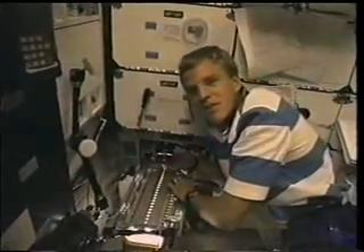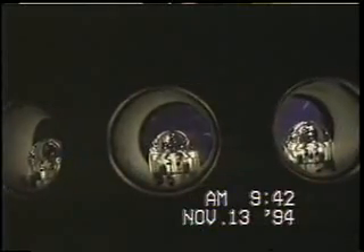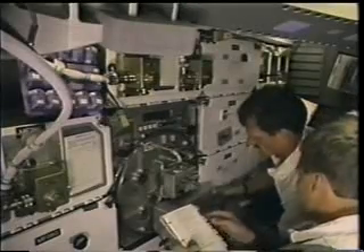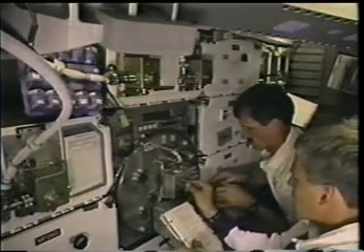This is the protein crystal growth experiment. We had two on board and we were told that we had the highest yield of some of the highest quality protein crystals ever seen since protein crystal growth experiments have flown on the shuttle. The crystals will ultimately be used to determine their three-dimensional structure and ultimately lead to better pharmaceutical development. This is a close-up of one of the chambers showing some beautiful, very large protein crystals.